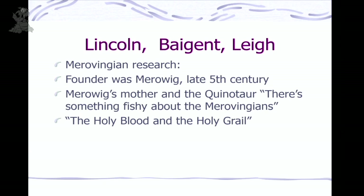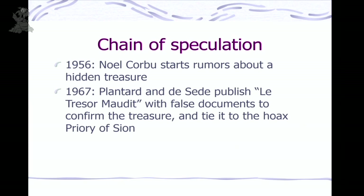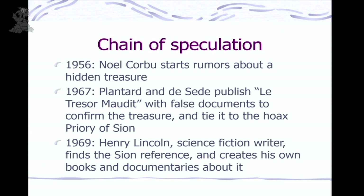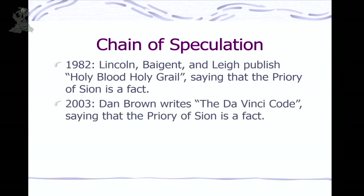And so this tied both sides together. They started going on the lecture circuit about the Priory of Sion, Dagobert, and the hidden treasure, and a book came out: Holy Blood, Holy Grail — where they tied it all together using documents they believed were true, but which were all planted and forged. So the full chain of speculation: 1956, Noël Corbu the innkeeper starts rumors about a hidden treasure. Then Plantard the con man publishes Le Trésor Maudit with false documents to confirm the treasure and tie it to his Priory of Sion hoax. Henry Lincoln, sci-fi writer, finds the Sion reference and creates books and TV documentaries. Then Lincoln, Baigent, and Lee publish Holy Blood, Holy Grail, saying the Priory of Sion is fact because they've seen these documents. Dan Brown, 2003, sees them saying Priory of Sion is a fact and writes the Da Vinci Code. That's the whole chain.